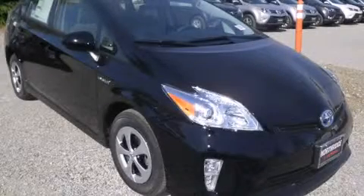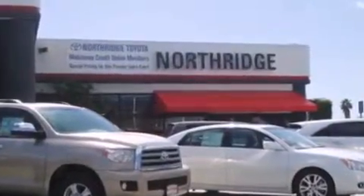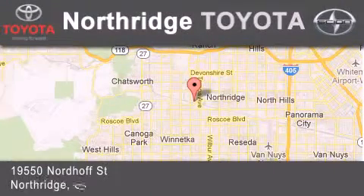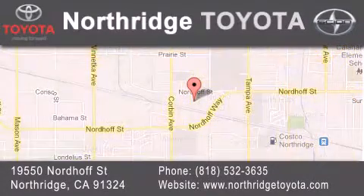We invite you to contact us today to learn more about this vehicle. Thank you for considering Northridge Toyota for your next vehicle. If you have any questions, please visit our website, give us a call, or stop by our dealership, located at 19550 Nordhoff Street in Northridge, across the street from Northridge Fashion Center.